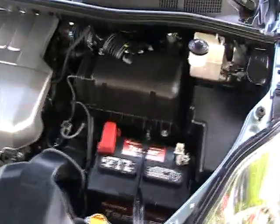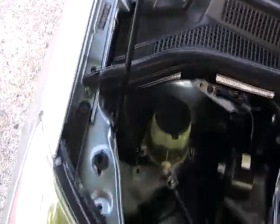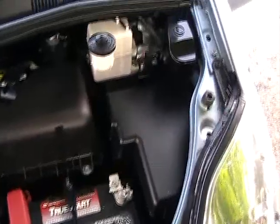Now we're taking a look under the hood. Vehicle's in great condition, very clean, really in nice shape — like new.